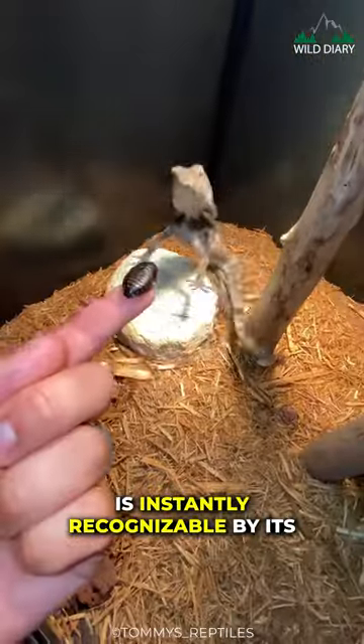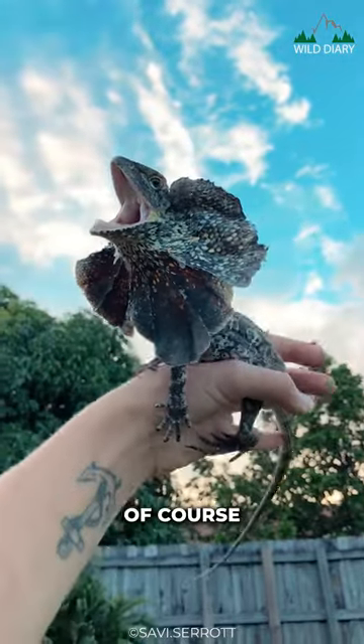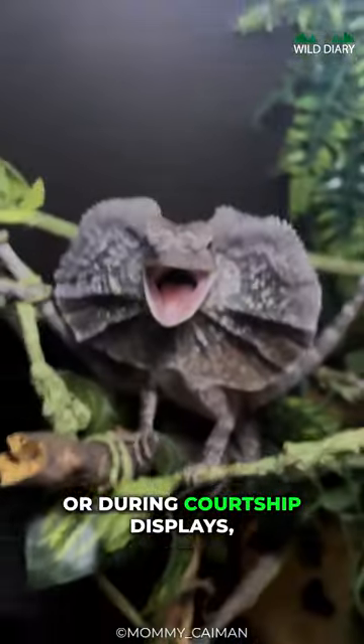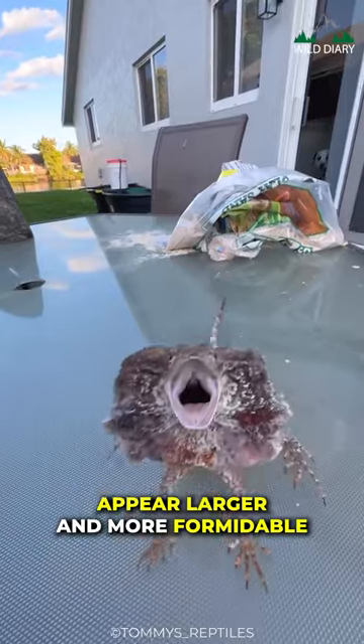The Frilled Lizard is instantly recognizable by its striking appearance. One standout feature is, of course, the iconic frill that encircles its neck. When threatened or during courtship displays, this frill unfurls dramatically, making the lizard appear larger and more formidable.